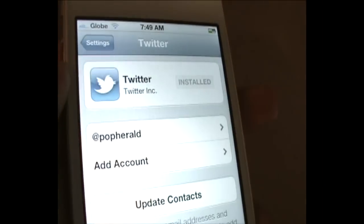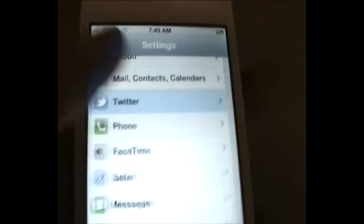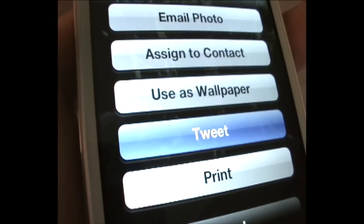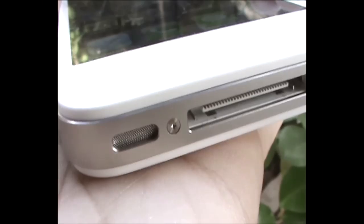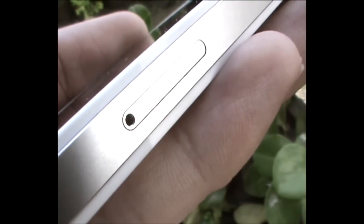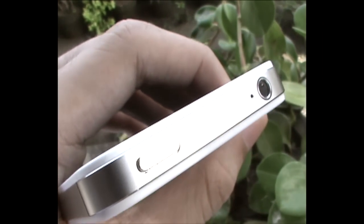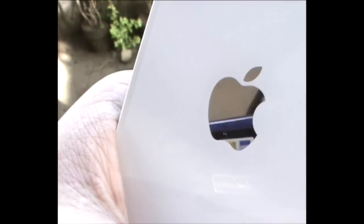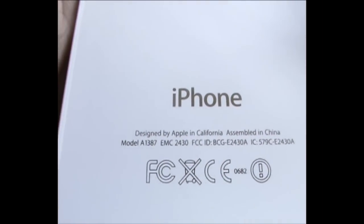If you already own an iPhone 4 and wonder whether to upgrade, unless you have a good reason — like wanting a better camera or wanting to try Siri — you might want to wait for the iPhone 5 next year. If you own an Android device and are planning to switch, consider getting the iPhone 4 instead, since it's cheaper and looks the same as the 4S.